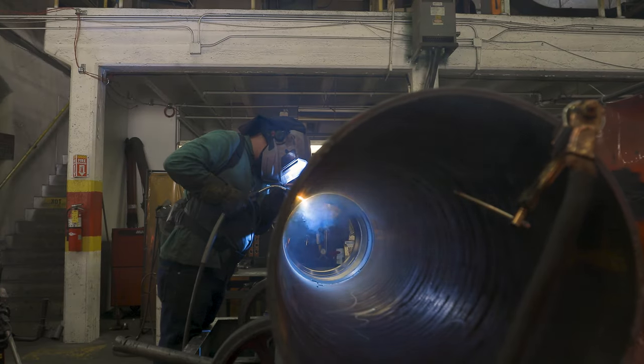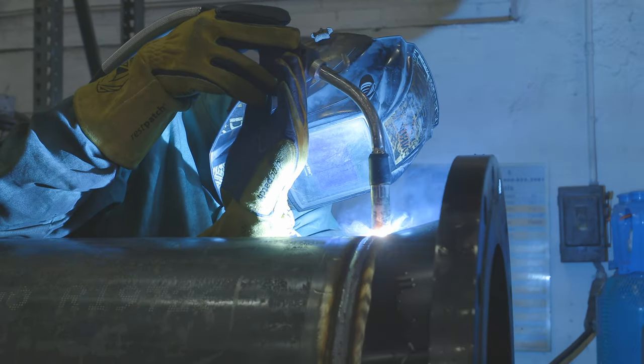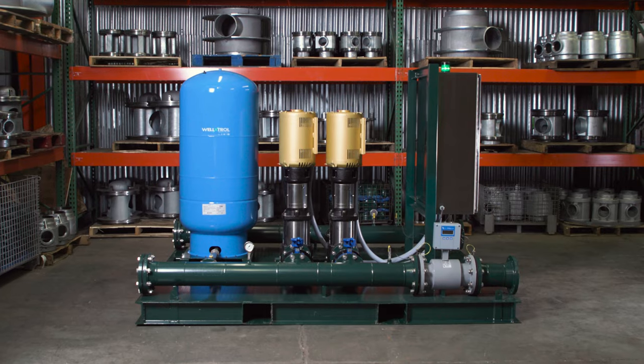Our certified welding inspector assures quality conformance with a CWI stamp of approval. As a secondary assurance for weld quality, a hydrostatic pressure test is performed, testing for strength and water tightness to specified pressure requirements.